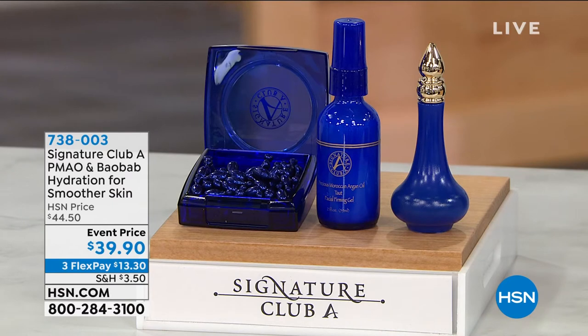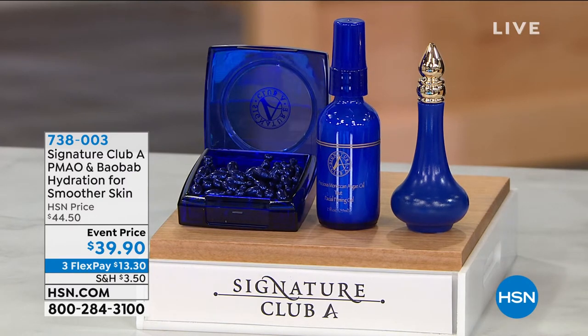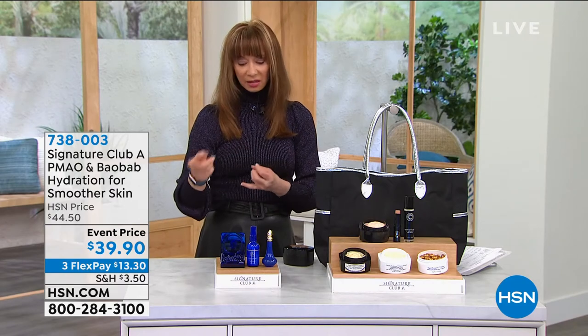It's Adrienne's last hour of this power visit during our Discovery Days here at HSN. I hope you can find and like her on Facebook — Signature Club A, our makeup doyenne to the stars. One of the things I know you love is her famous Baobab, and this is another event price only, as long as supplies last. Very limited quantities — people love that night treatment, they love the capsules.